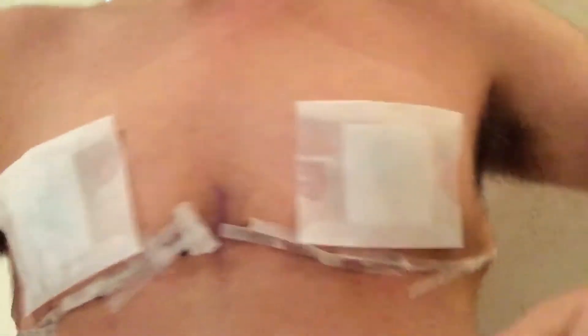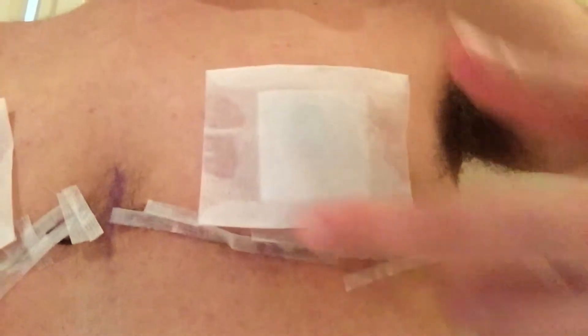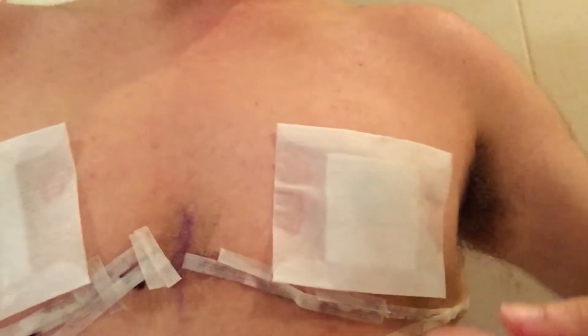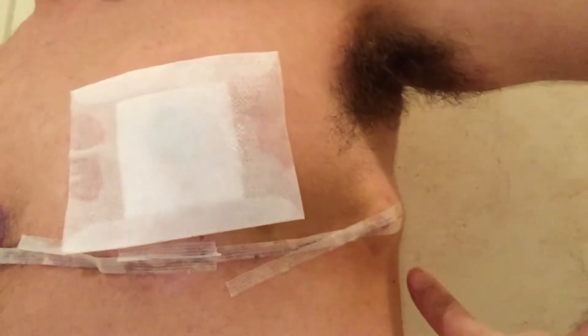Let's show you what it looks like right now. I showered with all of this on, so it's kind of wet as you can see. This is the plaster — you can vaguely see the outline of my nipple underneath. This lump here, yesterday I looked at it in the morning and it was a lot smaller, but by the evening it had come up again. Regardless, it's a lot less swollen and inflamed than right after surgery.